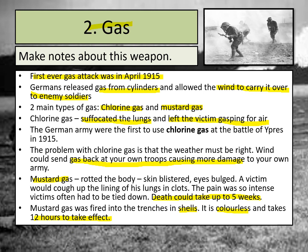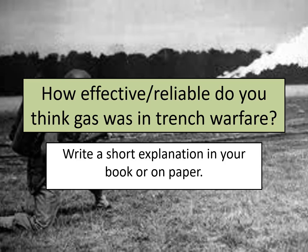Now I'd like you to think about the notes you've written down for gas and consider how effective and reliable this weapon was being used in trench warfare in the First World War. Decide whether you think it was or was not reliable for use in trench warfare, write a short explanation as to why you feel that way, and use your notes to help with that explanation. Please do this in your book or on paper.